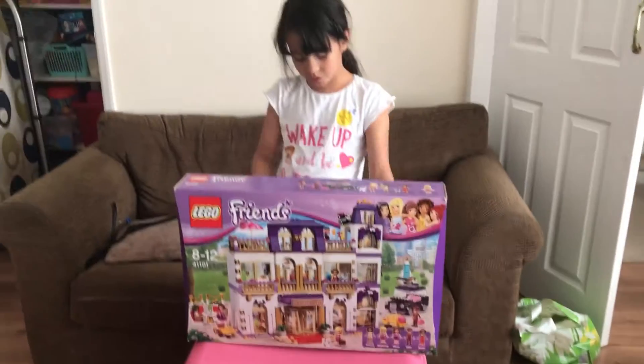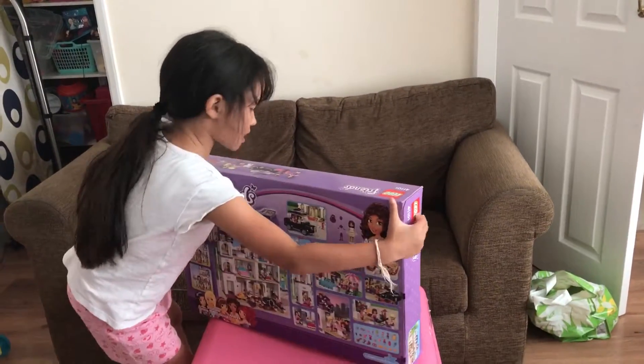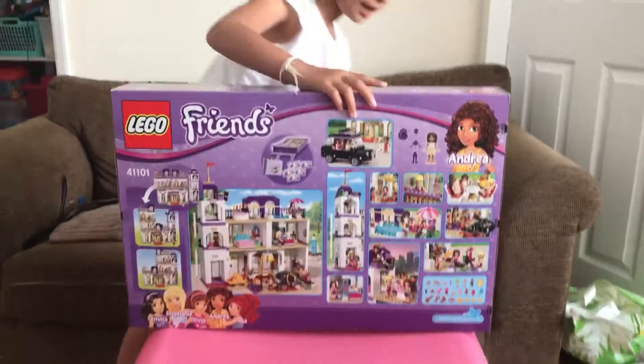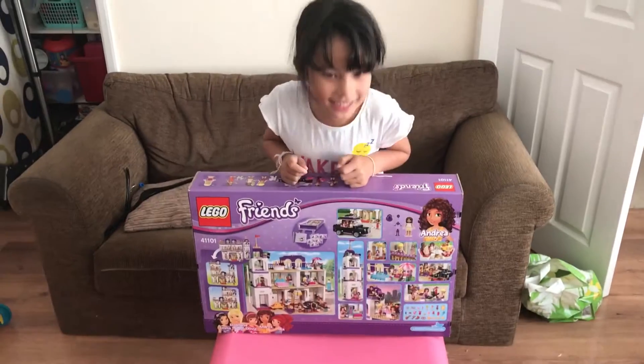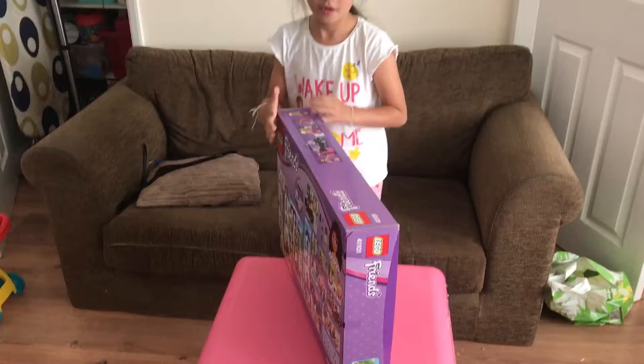And the back looks pretty cool because it shows you what's inside. Let's get it the other way — it's for ages 8 to 12. We've also got a taxi with it!